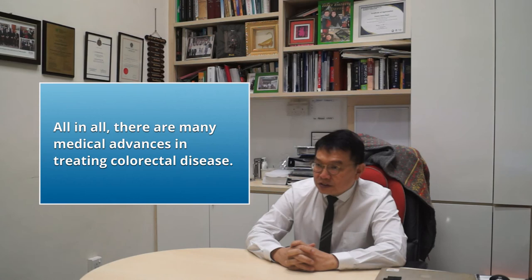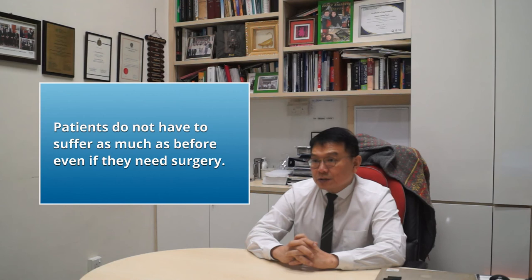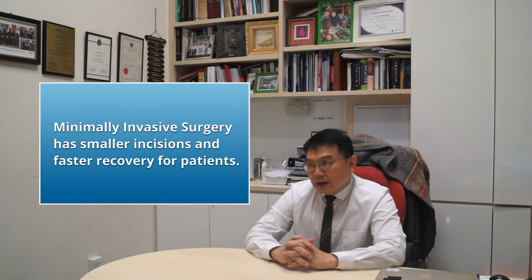All in all, there are many advances — from advances in surgery to advances in treatment. Patients nowadays don't have to suffer as much as before, and even if they need surgery, it is minimally invasive with smaller incisions, faster recovery, and also the promise of a higher chance of cure and complete remission.